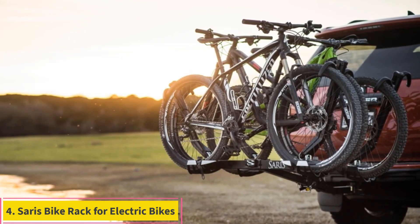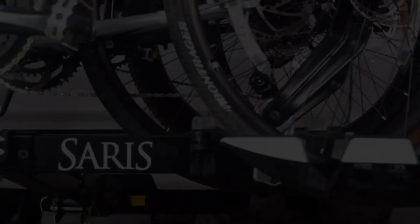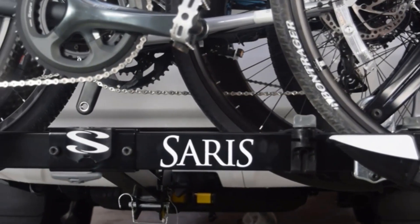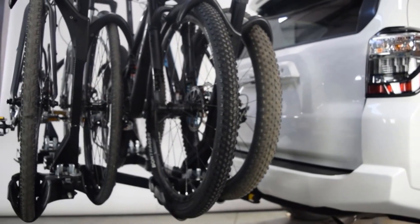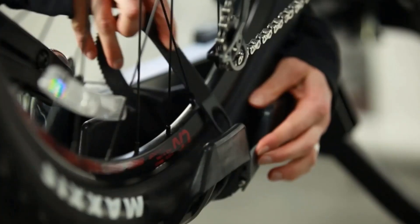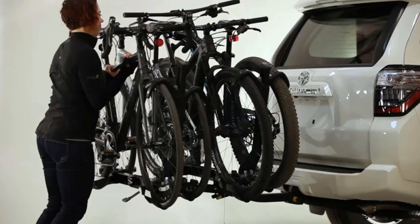Number 4: Saris Bike Rack for Electric Bikes. While many bike racks accommodate one or two bikes, only a few options, like the one from Saris, allow for more. This premium pick is particularly well-suited for group outings. The Super Clamp EX Bike Hitch is among our premium selections, offering features that surpass others in its price range. Its standout feature is its versatility, allowing for up to four bike mounts simultaneously, with a maximum weight capacity of 190 pounds.